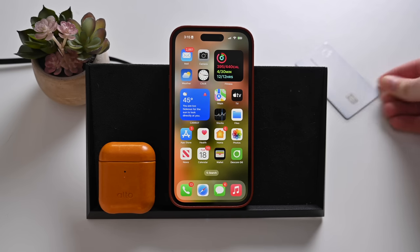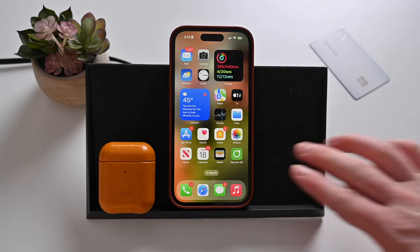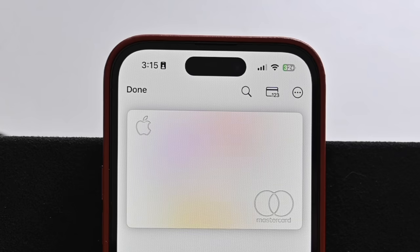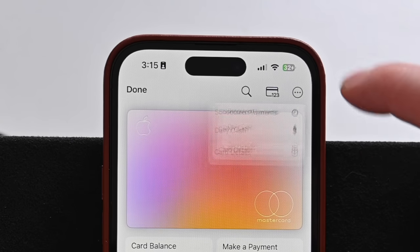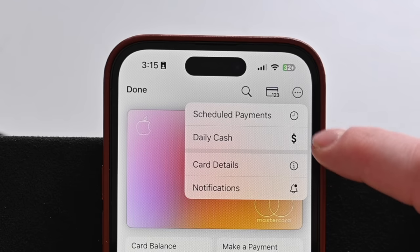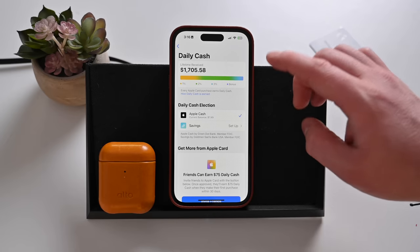Here's how you can set it up and what it means. I'm already an Apple Card user, so I already have my Apple Card set up inside of the Wallet app and I've been getting daily cash for a while now. If we go and tap on that little ellipsis in the top right-hand corner and go and tap on daily cash, we now have a new option.